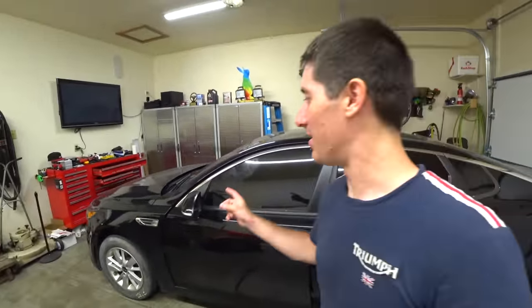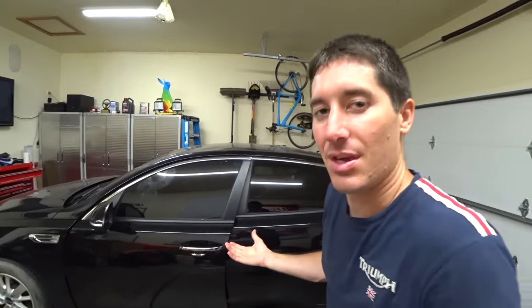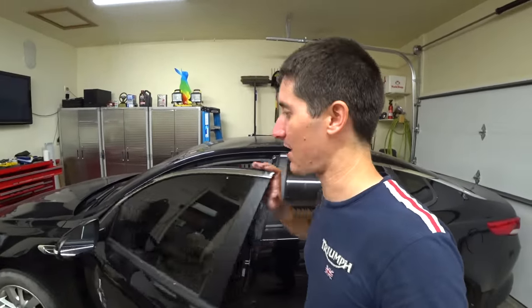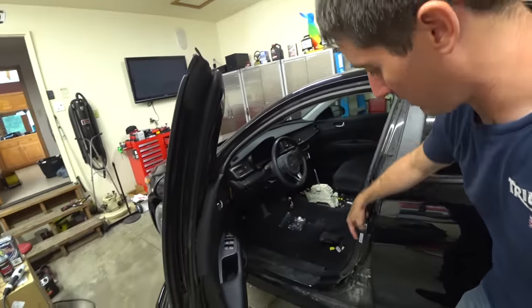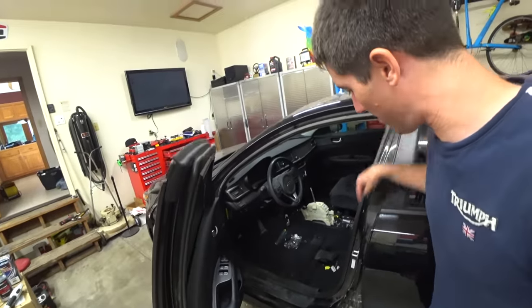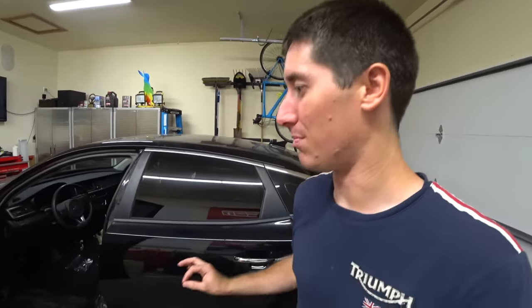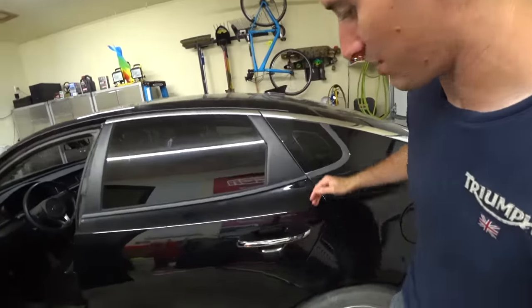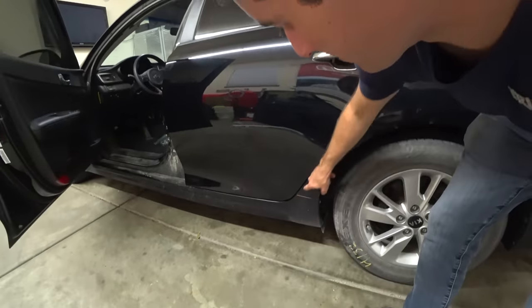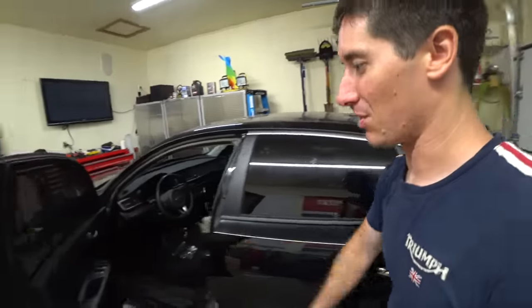The problem is obviously the hinges — they're all stretched out on that door because when it got hit it pulls all the metal, and things move around. We're going to move them back on Saturday. We're going to throw it on the frame machine for a bit, try to pull the pillar back, and we'll have new hinges. I said I didn't think I needed them — bad call. We'll do a little pulling on this pillar, touch up the black right there, and this thing will look absolutely perfect.